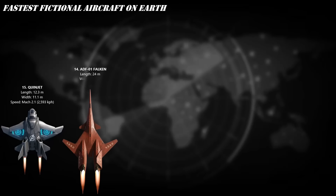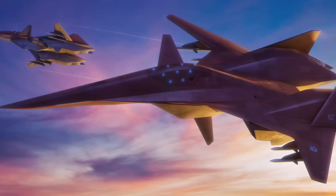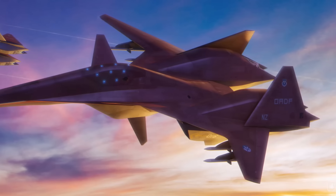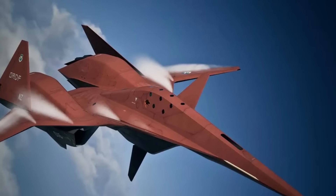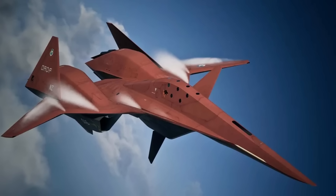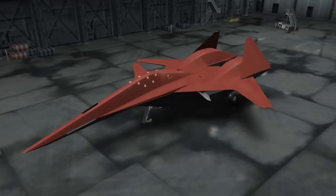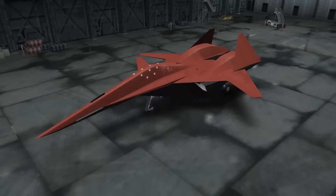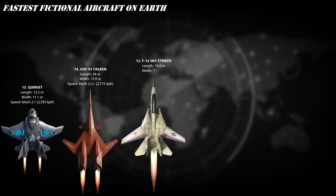At number 14, the ADF-01 Falcon from Ace Combat 5 and Zero. This legendary experimental fighter isn't just advanced — it's otherworldly. With its coffin cockpit giving pilots a 360-degree view and cutting-edge avionics, the Falcon screams through the skies at Mach 2.2. Armed with lasers, missiles, and menace, it's not just a jet — it's air superiority incarnate. The sky belongs to the Falcon.